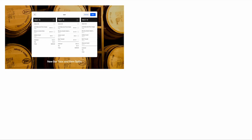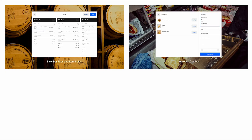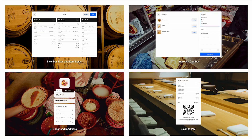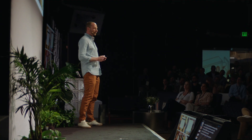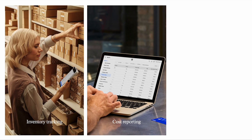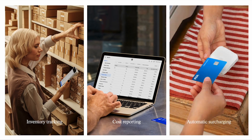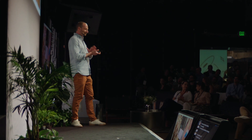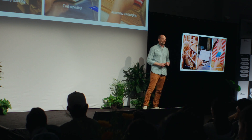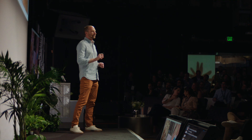New bar tabs and item splits for easier group ordering, improved combos to help staff upsell, enhanced modifiers to reduce ordering mistakes, and scan to pay for faster service — and that's just a sneak peek. For the back office, we've built enhanced inventory tracking, cost of goods reporting, and automatic surcharging, coming soon.